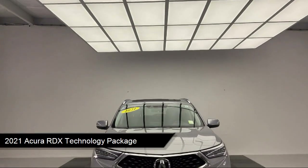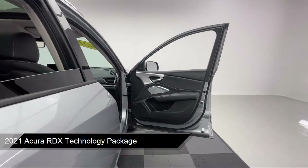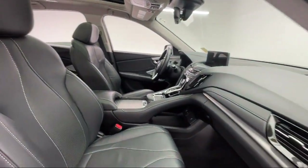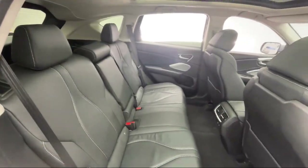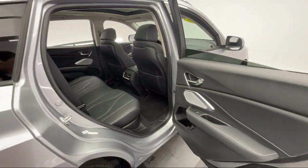It comes equipped with Smart Device Integration, Navigation, Seat Memory, Premium Sound System, MP3 Player, Leather Steering Wheel with Auto Tilt-Away, Bluetooth Smartphone Integration, Lane Keep Assist, Universal Garage Door Opener, Heated Front Seats, and has less than 15,000 miles on the odometer.